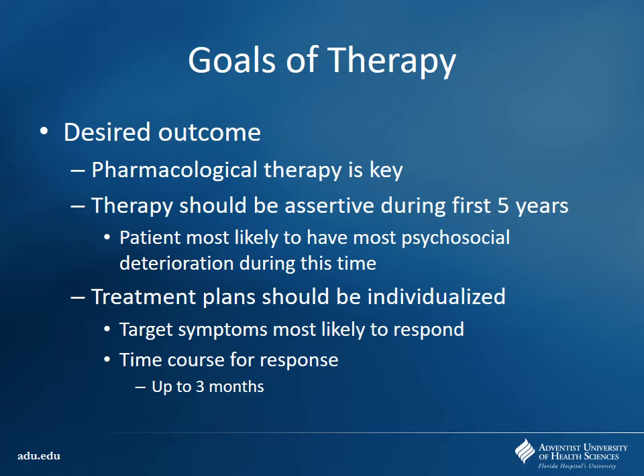The goal here — pharmacotherapy is going to be a key component of therapy. Therapy really should be assertive and aggressive in the first five years because patients tend to have a gradual deterioration. If you don't treat them aggressively up front, it's hard for them to maintain hygiene, going to school, or getting jobs. Schizophrenia usually manifests itself in the 20s — a time when people are still developing themselves. So it's really important to try to treat them early, and treatment should be individualized.